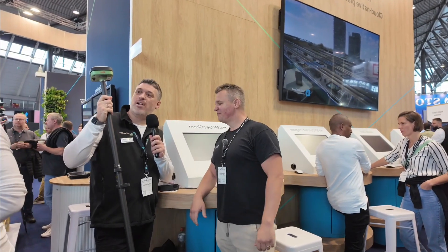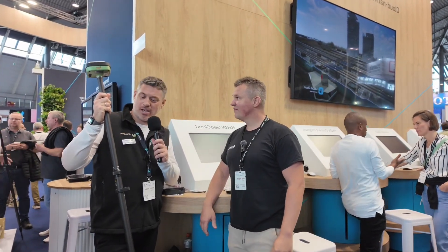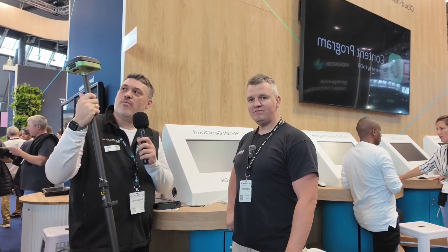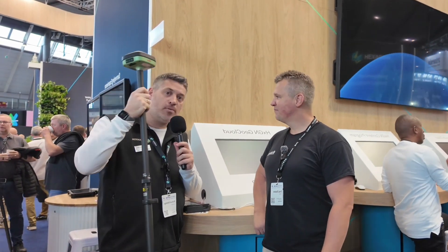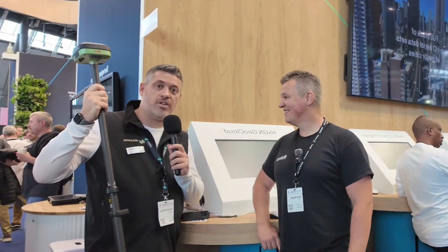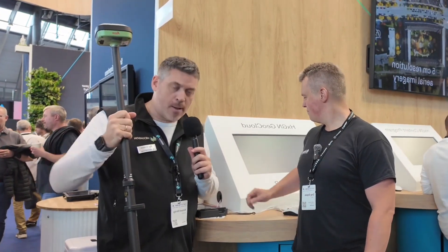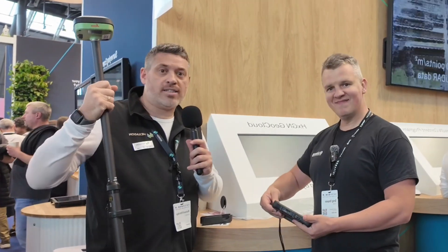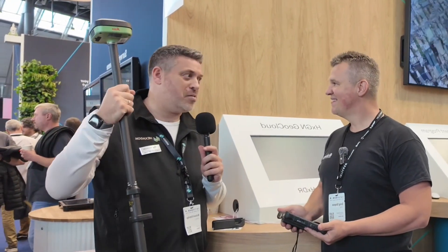The Leica GS05 is their brand new smart antenna released this week, offering the trusted tilt technology known from the GS18T and GS18i — up to 30 degrees of tilt, tracking all four constellations, allowing you to get more positions in more places and work faster. Tilt all day long with the GS05.